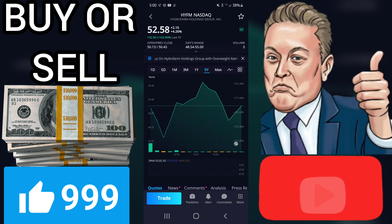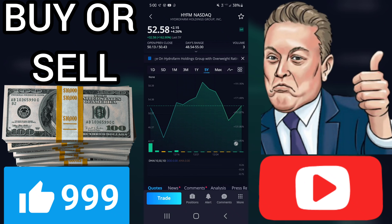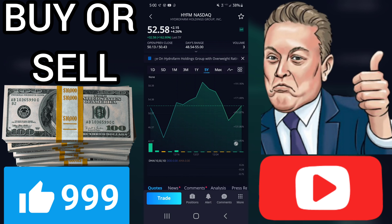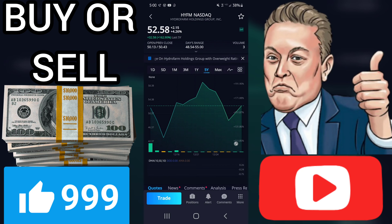Stop price: $50.57. Stop is an indicator of when to sell a position. HYFM has a stop of $50.57 per share. A stock's stop is computed from a 13-week moving average of its closing prices and is fine-tuned according to the stock's fundamentals.